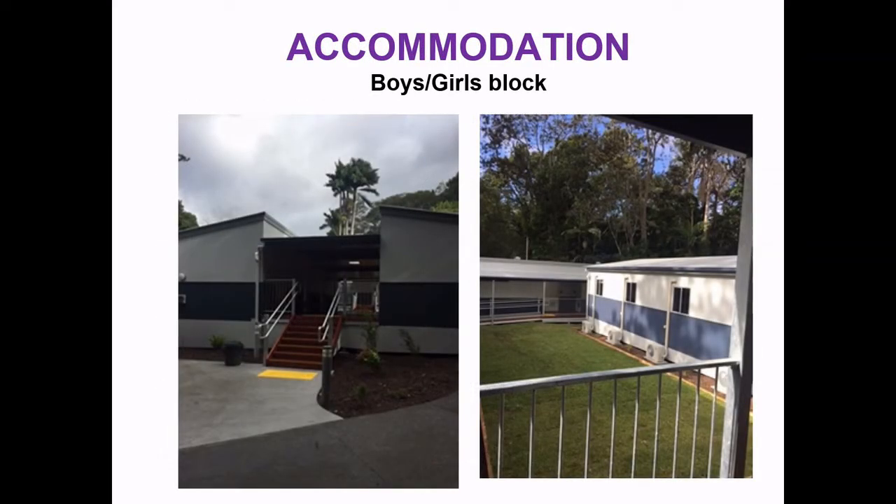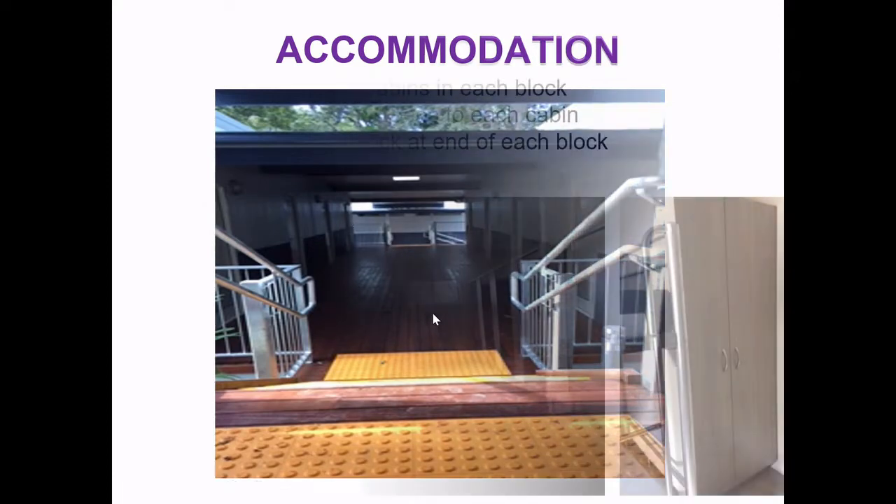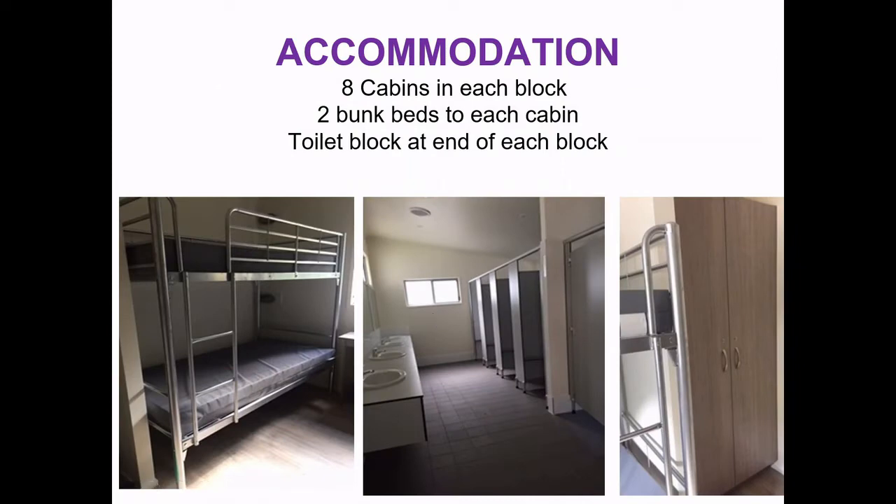This is a picture of some of the cabin blocks. This area here is one of the cabin blocks, and this area down there is the toilet block which joins both of the cabin blocks. Here's another perspective — this is a cabin block with the four rooms on either side. Inside the cabins are pretty basic: two bunk beds and a cupboard on either side. This is a picture of the toilet and shower block.